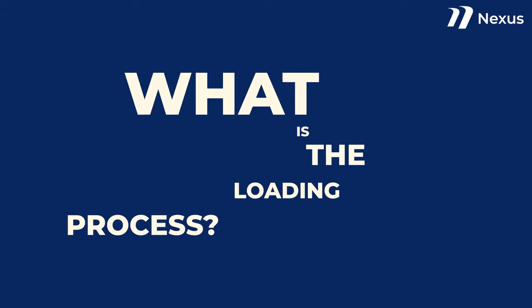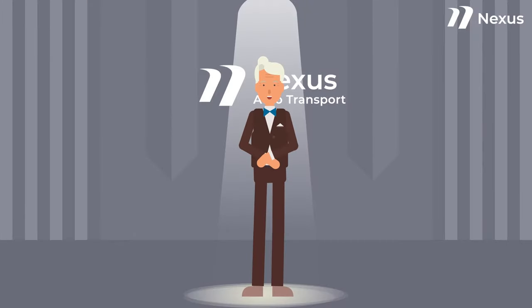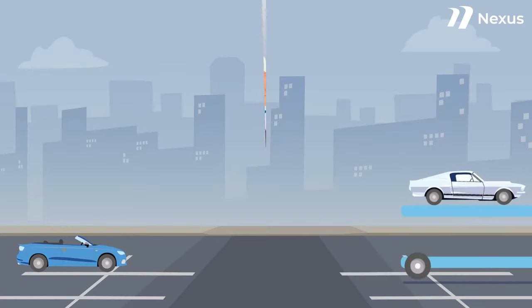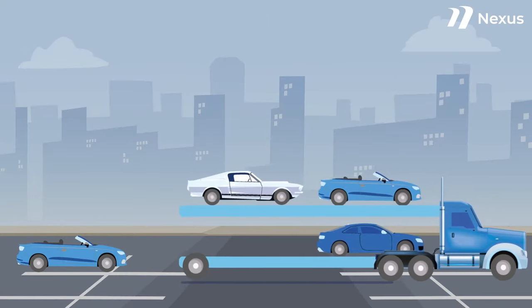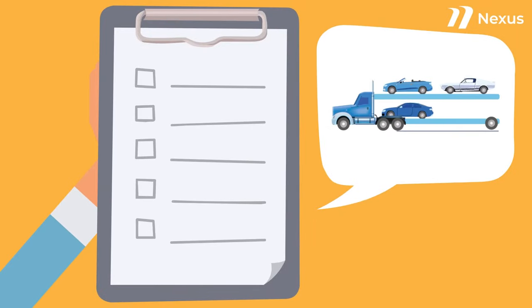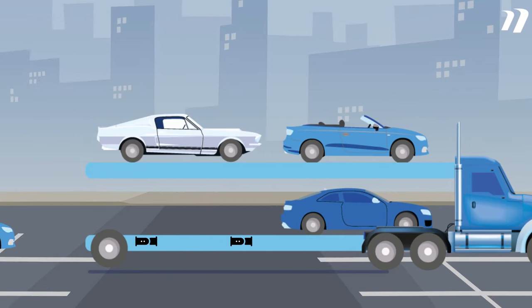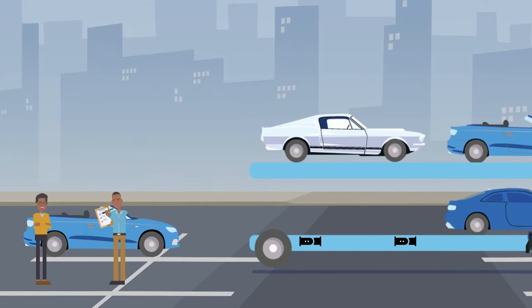What is the loading process? When you choose an open car carrier, the loading process is done in a way that ensures the safety of your vehicle. First, the carrier is parked at a level surface. The carrier is then checked for any loose safety chains and other issues. The tire straps are freed and pulled near the hauler's rear. Then your driver will do a thorough inspection of the vehicle, taking pictures and documenting the status of the vehicle if there are any damages.